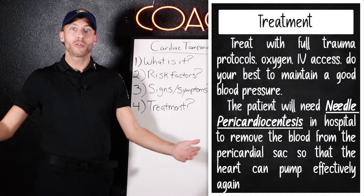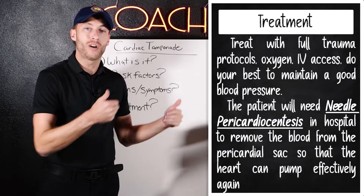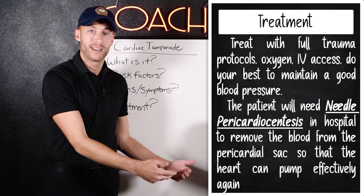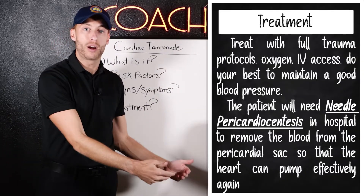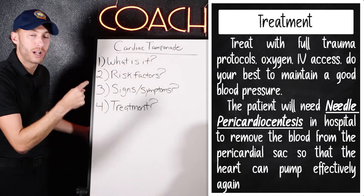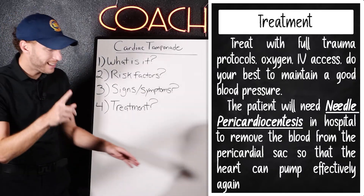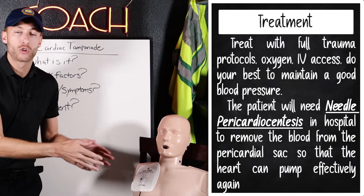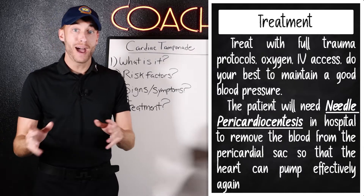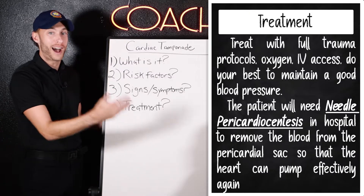How do we treat it? For a patient with cardiac tamponade, we want to give supplemental oxygen, get vital signs, do cardiac monitoring, establish IVs, and maintain blood pressure. Most importantly, get this patient to a trauma center. There they'll perform a needle pericardiocentesis — placing a needle into the pericardial sac to remove the fluid. Back in the day some paramedics did this in the field, but now it's done in-hospital.